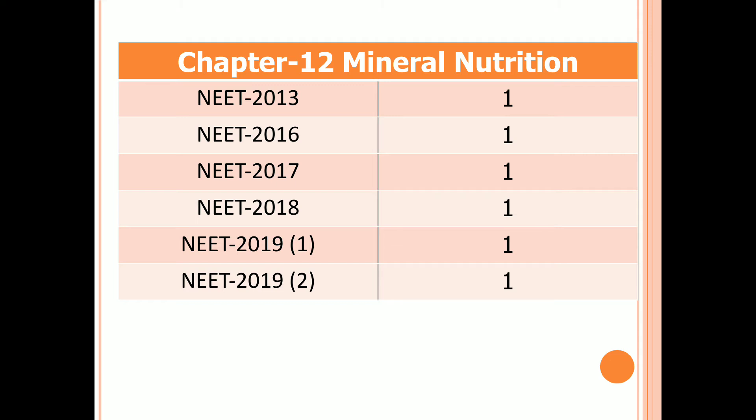Chapter 12: Mineral Nutrition. In every exam there is one question from this chapter.